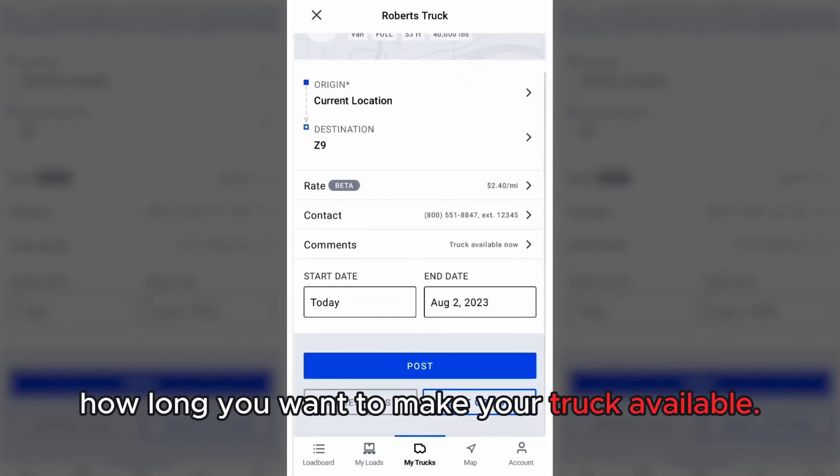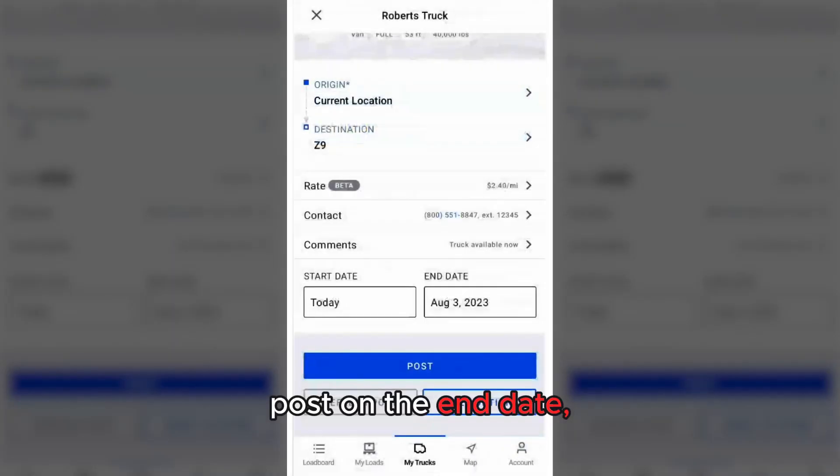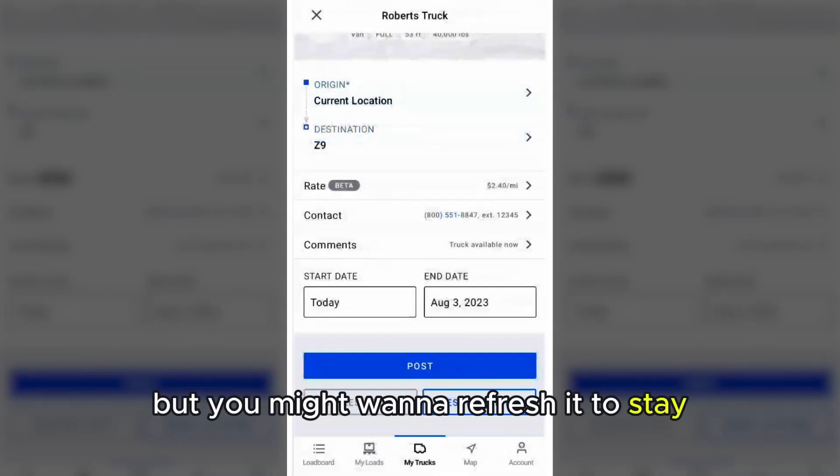Next, you can choose how long you want to make your truck available. DAT1 will automatically take down your truck post on the end date, but you might want to refresh it to stay at the top.